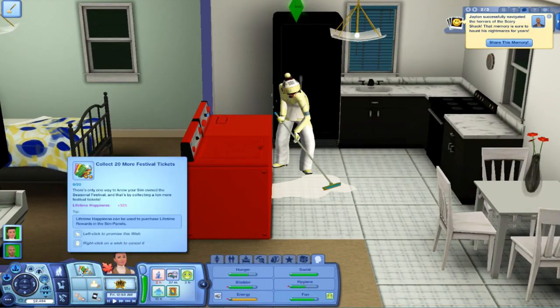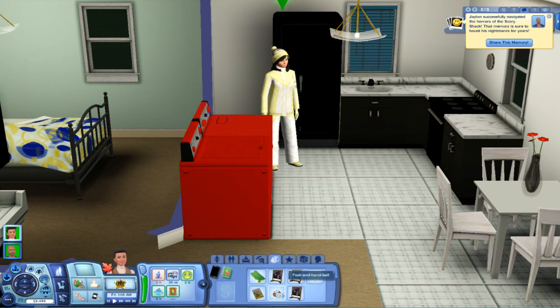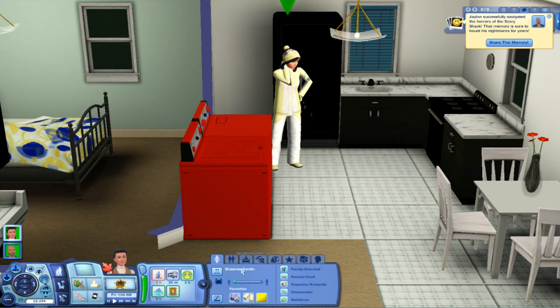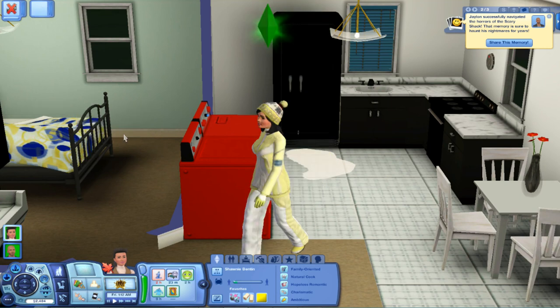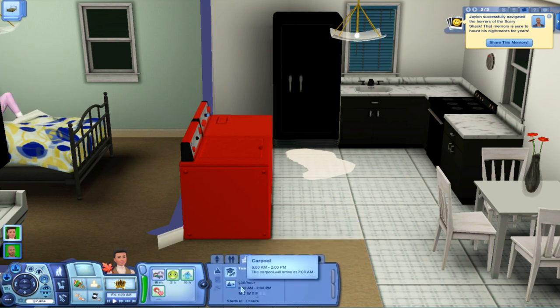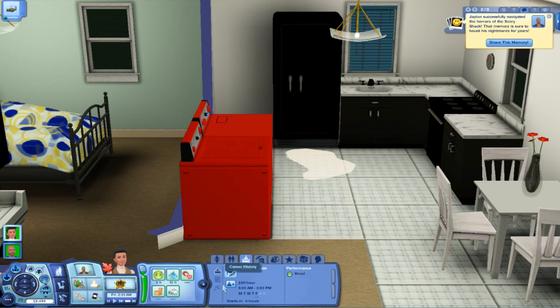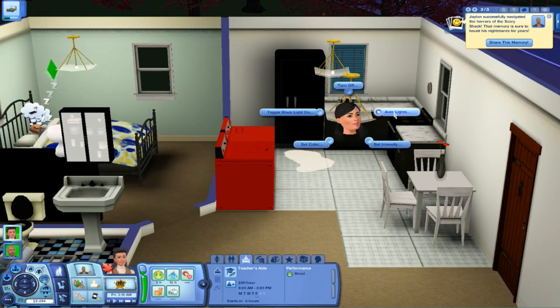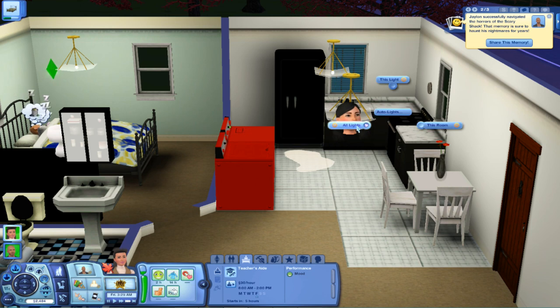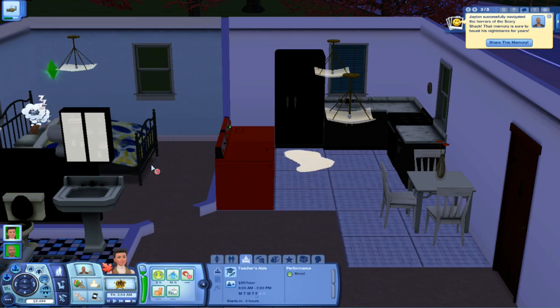Collect 20 more festival tickets — why not? When I look over at the sim panel, she's got a football in there — she needs to put it back. This is what's been going on with her. She's going to go to bed — she was already planning to do that. Things are going pretty good for her: she's a teacher's aide making $30 an hour, 8 to 2, Monday through Friday. As long as she keeps a good mood, she'll get raises. Let's do auto lights so they're not always on. Turn off all lights — alright, so they're going to go night night, and I will see you guys next time.